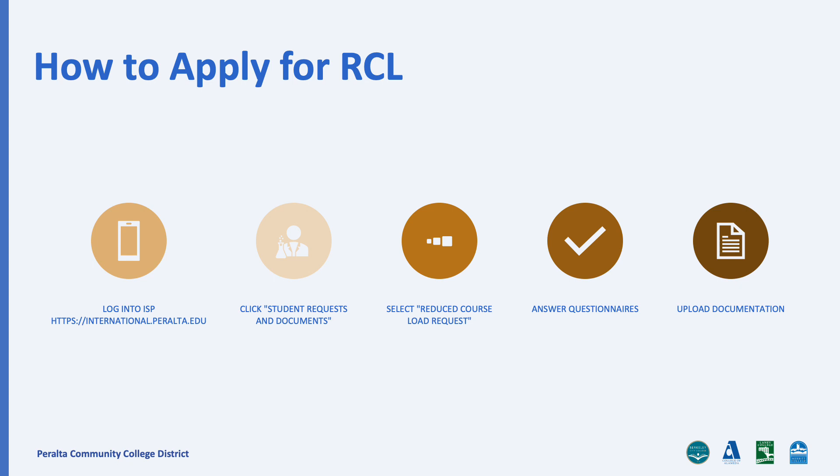So if you need help adjusting to life in the United States and would like to take a reduced course load during your initial semester, apply through your ISP account after the first week of classes. Here's how.